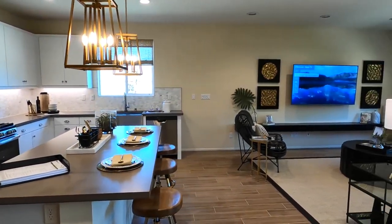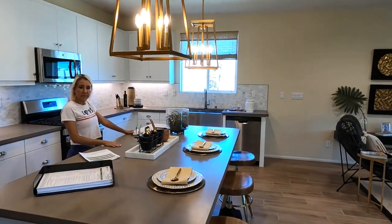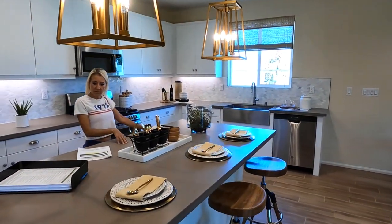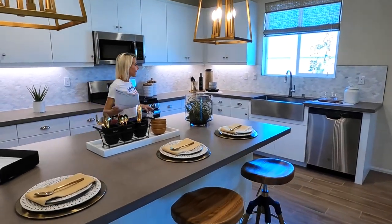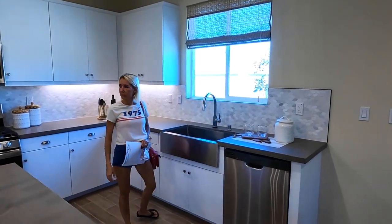Oh, this is nice — wow, this is really nice. And it locks. That's a nice pantry — it's a walk-in pantry that turns the corner. This is nice, I like this a lot. I really like the size of the island and the sink is over here at the window — that's really nice.